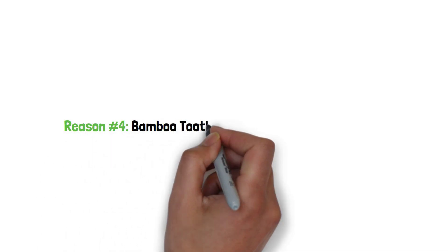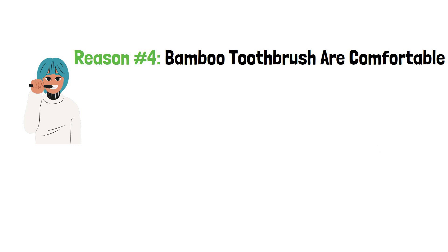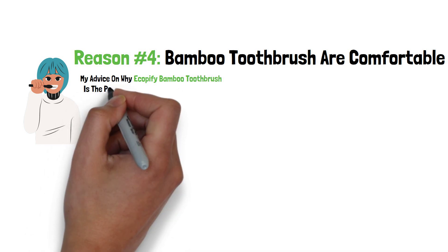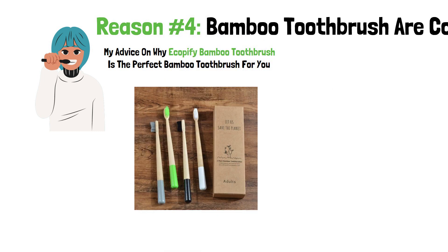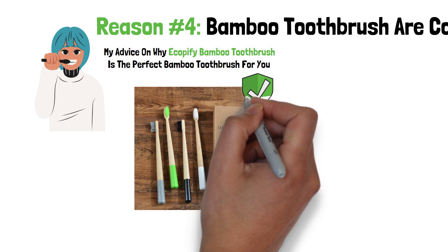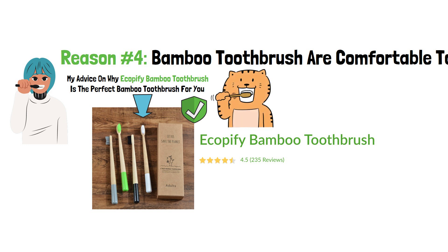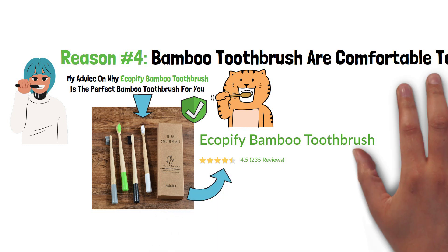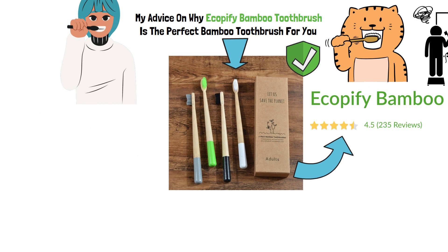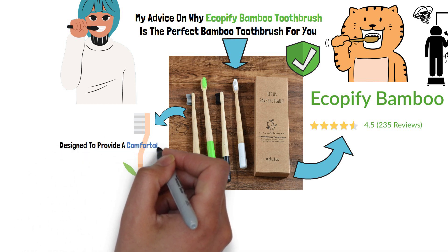Reason number 4: Bamboo toothbrushes are comfortable to use. I have tried many bamboo toothbrushes in the past few years and would love to give my advice on why the Ecopify bamboo toothbrush is the perfect bamboo toothbrush for you. The performance and quality of Ecopify bamboo toothbrushes are always outstanding, and Ecopify is known to have quality bamboo toothbrushes that will last for many months. The bamboo toothbrush design follows the trend of light and airy to make it feel comfortable to use. The smooth texture makes it more comfortable to use than traditional plastic toothbrushes that can sometimes feel rough in your hand. Each bamboo toothbrush is made using natural bamboo wood carefully designed to provide a comfortable and firm grip when brushing.